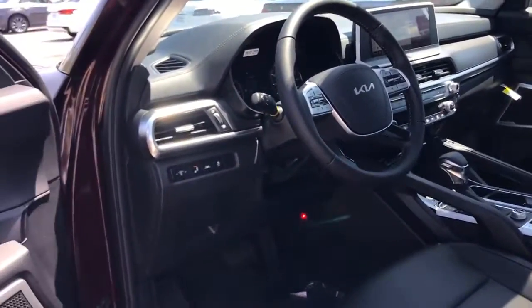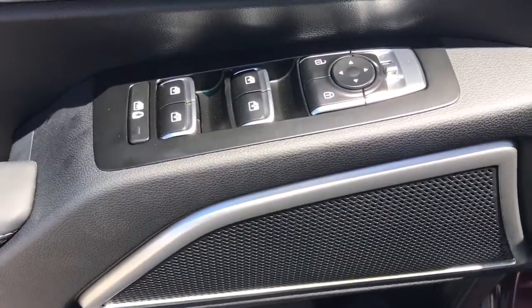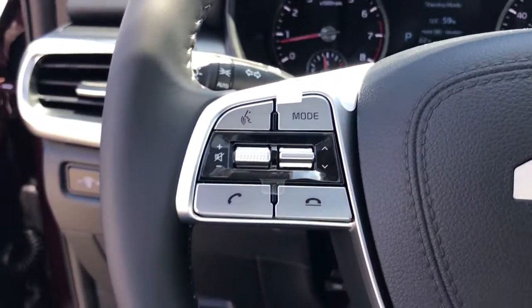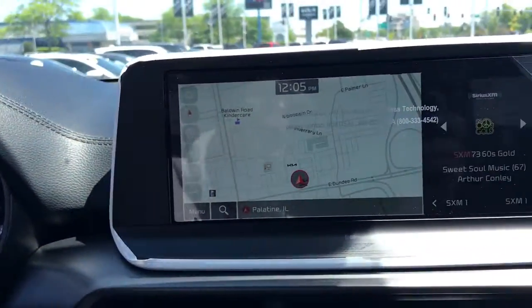These are just some of the great options this vehicle comes with: sun/moonroof, navigation system, keyless entry, electronic stability control, third-row seat, intermittent wipers, tire pressure monitoring system, trip computer, bucket seats, and power windows.